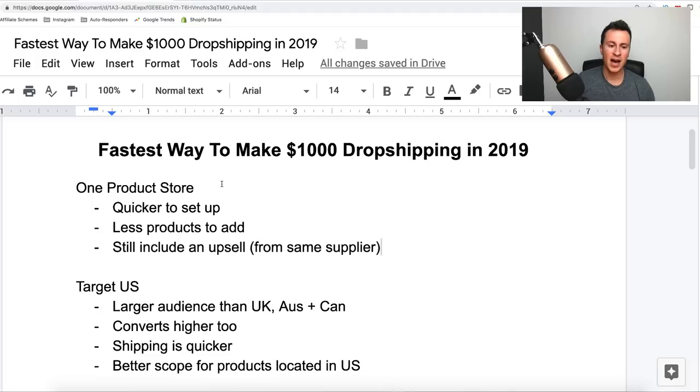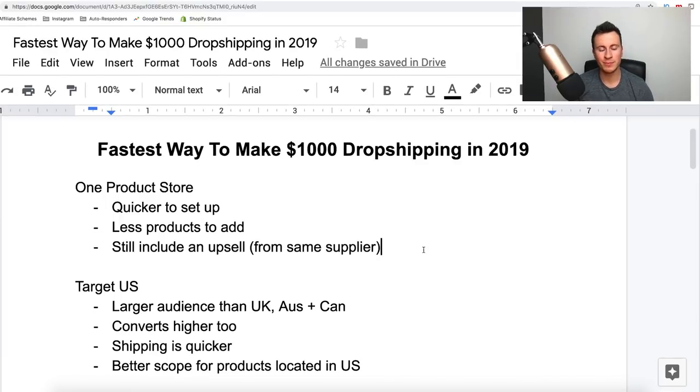I would still include an upsell product. With pretty much any business you want to increase profitability, and one of the easiest ways is by increasing average order values through upsells or cross-sales. You've probably heard the term coined by McDonald's — 'do you want fries with that?' — simply asking people that question significantly increased their turnover. Make sure your upsell comes from the same supplier as your initial product so you save the extra carriage charge and the products arrive together, avoiding customer service issues.